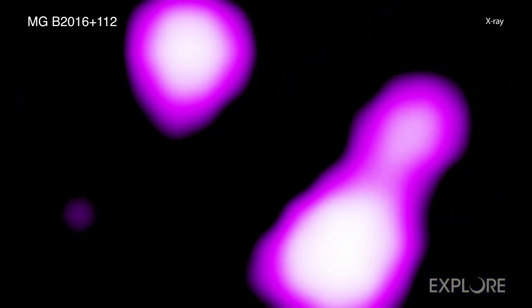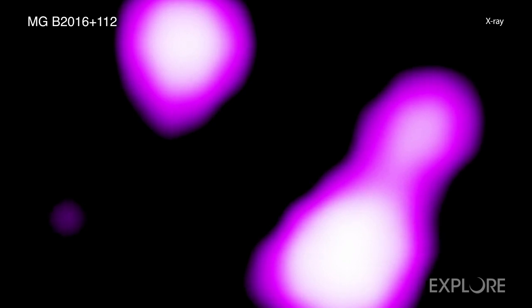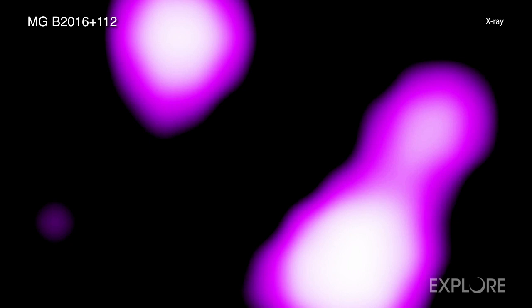The X-rays detected by Chandra were emitted by this system when the universe was only two billion years old, compared to its current age of nearly 14 billion years.